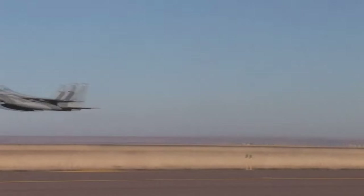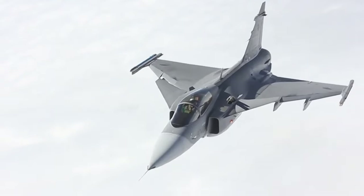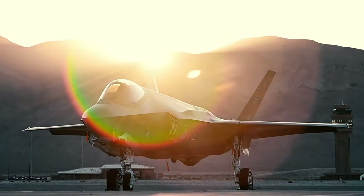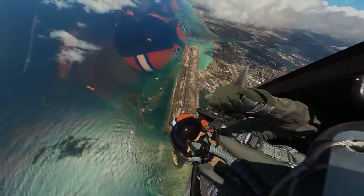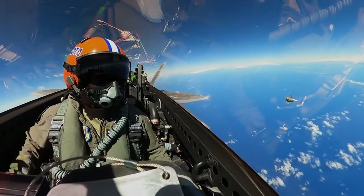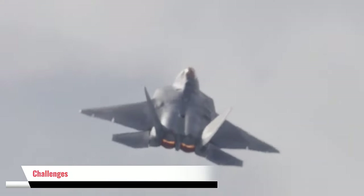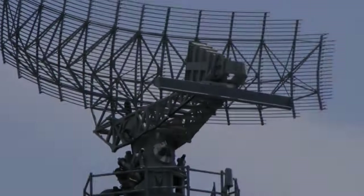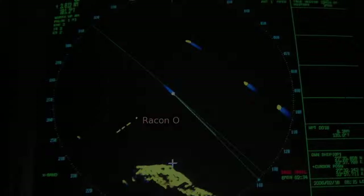The U.S. Air Force knew it had to leap into the future with a revolutionary design — a fighter jet that could outmaneuver, outgun, and outthink any opponent. Thus, the concept of the F-22 was born. As the years rolled by, adversaries invested heavily in radar technology capable of detecting and tracking aircraft from hundreds of miles away.